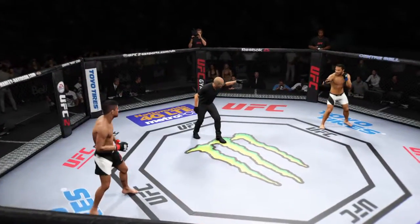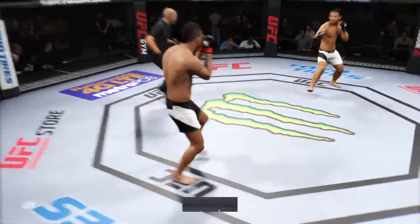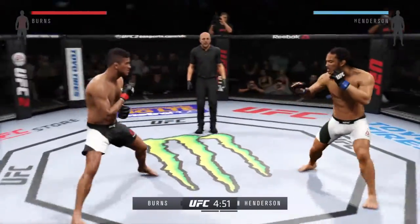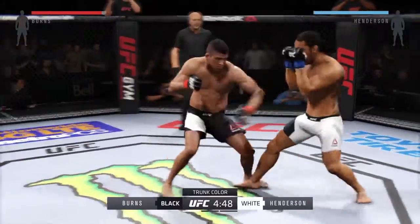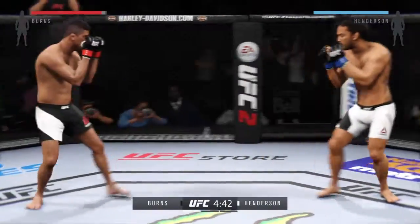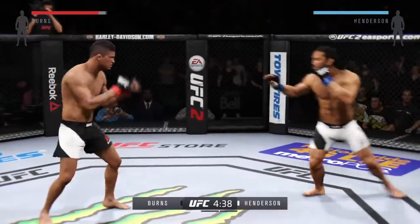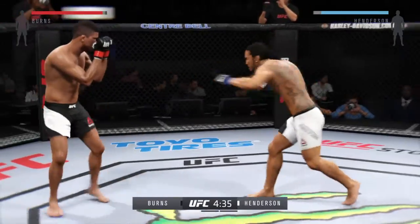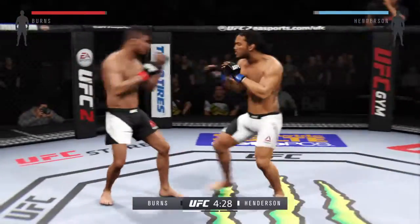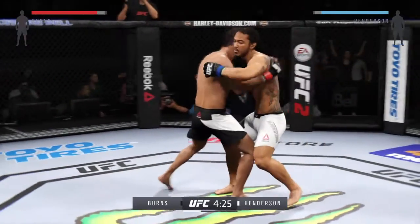Gilbert Burns, are you ready? Benson Henderson, you ready? Here we go. Fight scheduled for three five-minute rounds. With his strong wrestling background, I would expect him to try to take this fight to the ground and utilize his ground and pound. Nice roundhouse kick to the body, that's a good kick — solid leg kick.